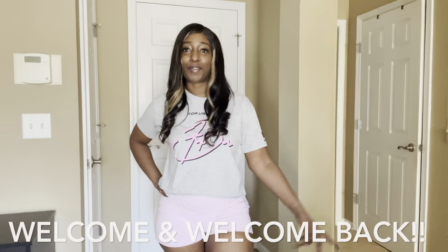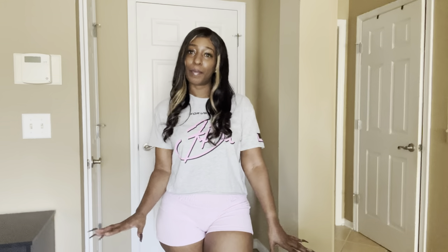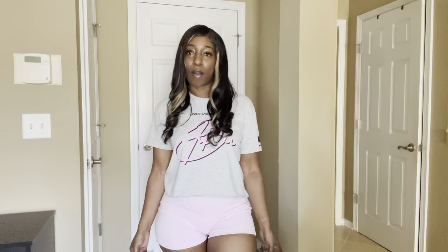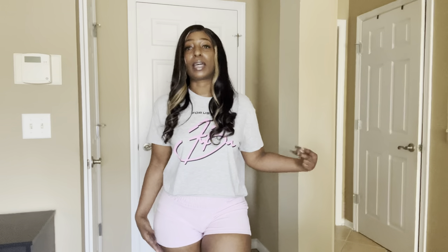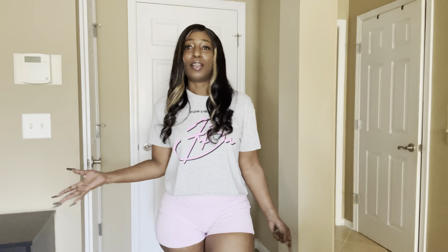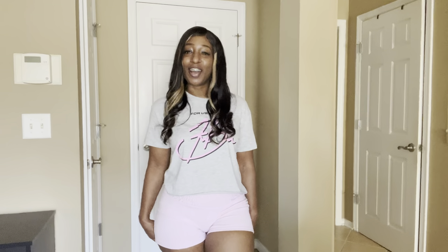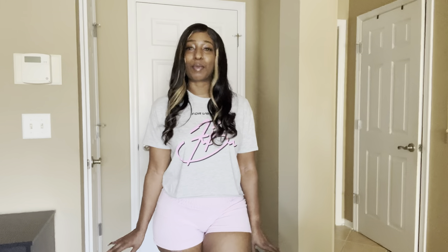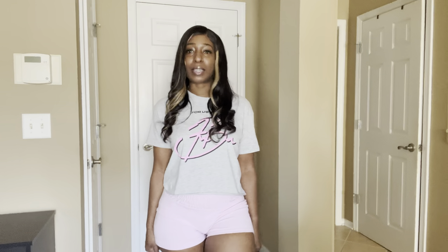Hey, what's up guys, this is me Classy K. Thank you for tuning into my channel. If you're new here, my name is Crystal. Welcome, welcome, welcome! Today I'll be doing another fashion haul, completing some of the pieces I didn't get to show y'all in my last two hauls. I got a lot of stuff, so keep watching. Thank you to all my new subscribers — I appreciate the comments and likes. If you like what you see, go ahead and subscribe to my channel.